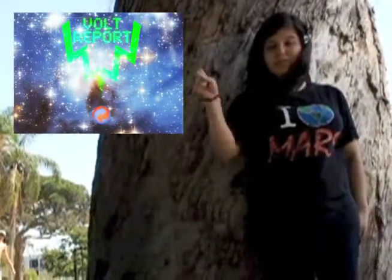That's it from the Volt Report last week. Stay tuned this week for more good, by subscribing below. Thanks for keeping current with the Volt Report and Godspeed.